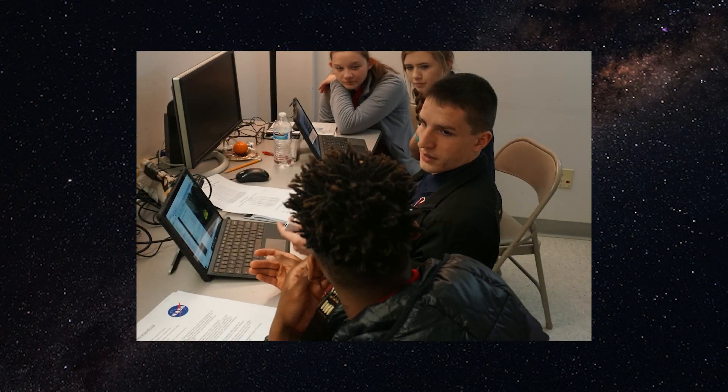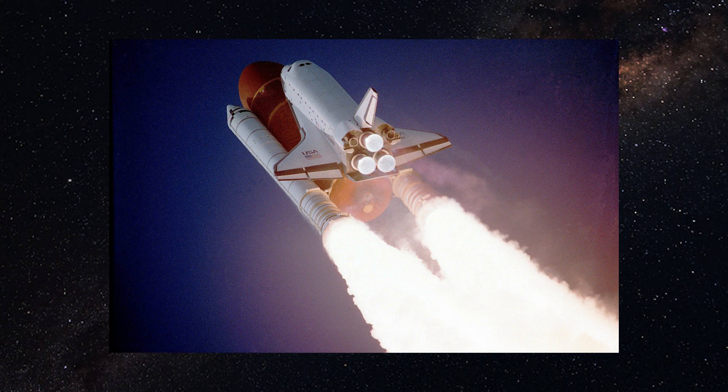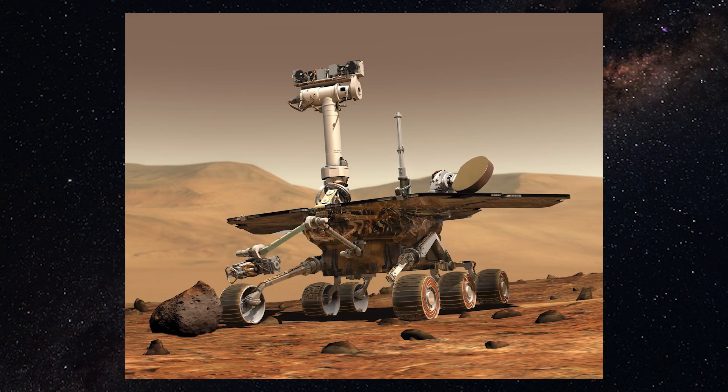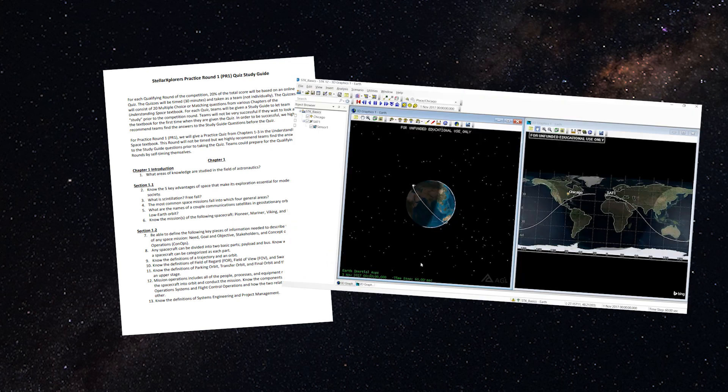The Stellar Explorers National Space Design Competition is a team-building, problem-solving exercise that challenges students to think critically about space and realistic scenarios that current aerospace engineers approach on a daily basis. No prior experience is required, and there are plenty of resources such as study guides and training scenarios available on our website.